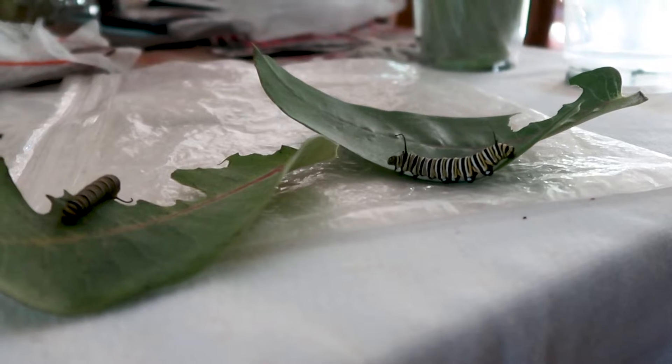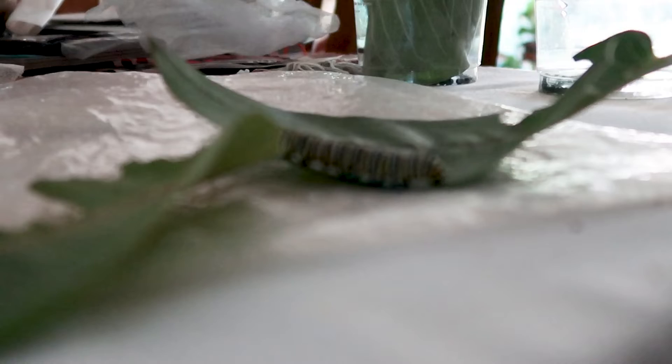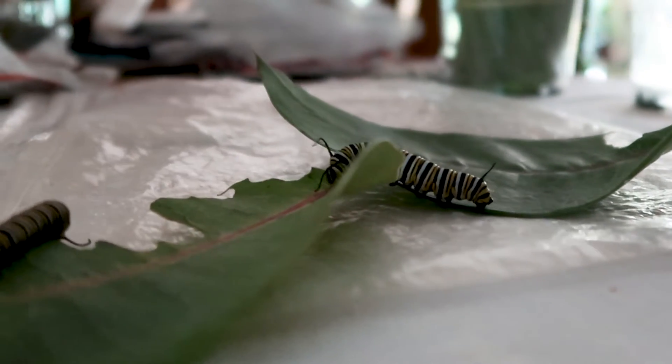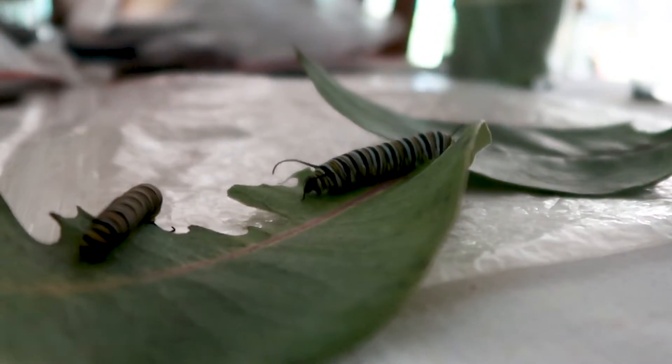Have you inspired anyone else to do this? Oh yeah, other people have started. A friend of mine does it — I do babies in individual jars, and she doesn't mind individual containers because that's how she learned it. One of the benefits of raising monarchs is that other people see it and then they get interested. Even if they don't raise them themselves, they're still looking for monarchs and learning a lot about them.